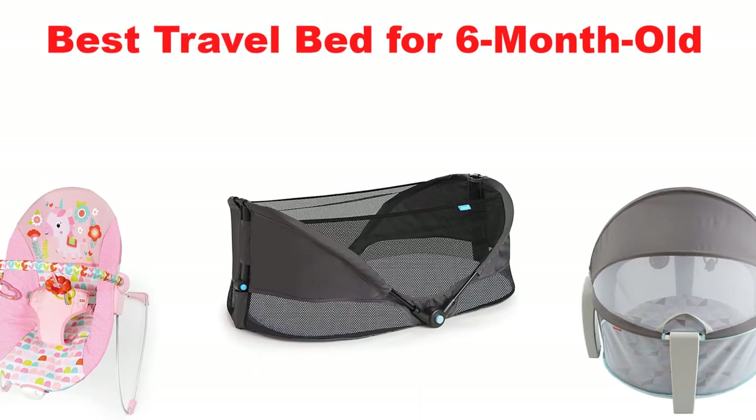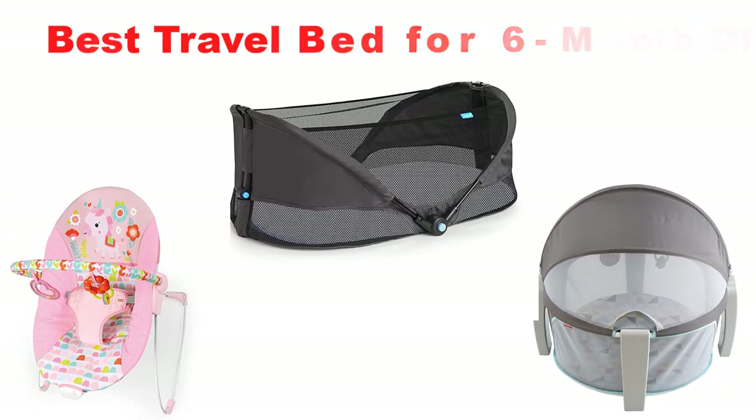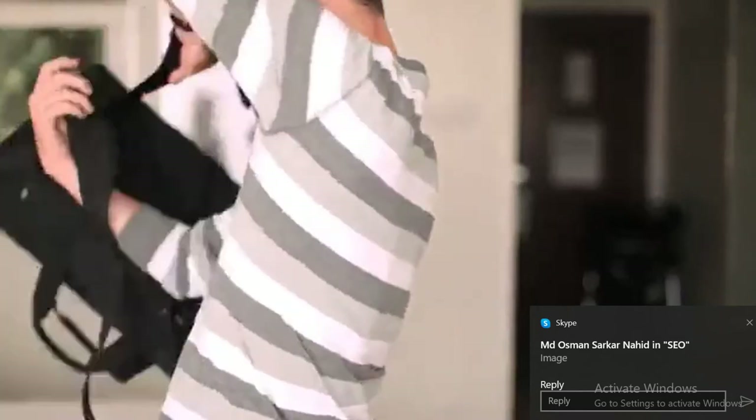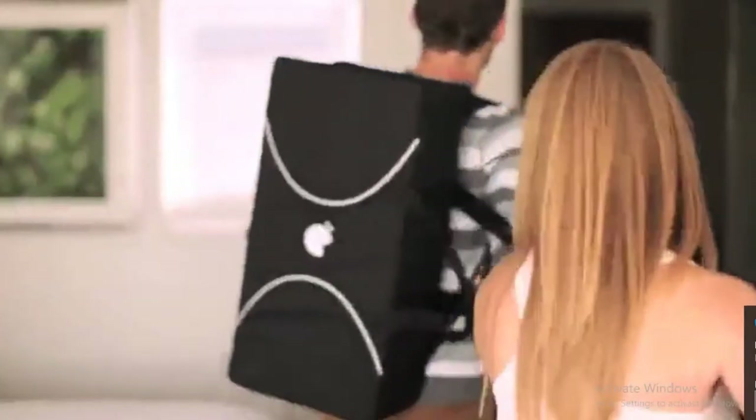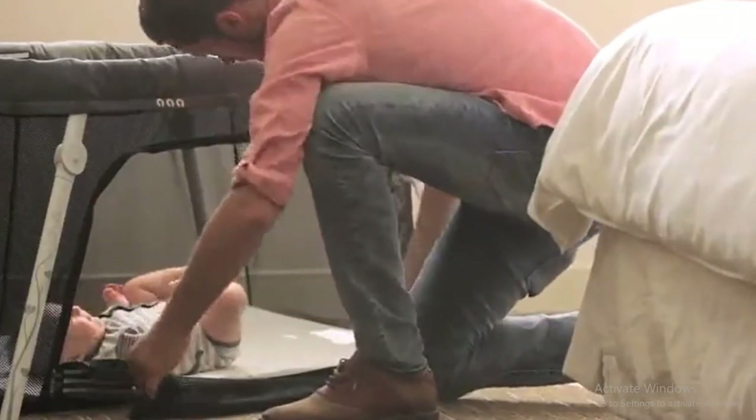What's up guys, today's video is about the top 5 best travel beds for 6 month olds of this year. Through extensive research and testing, we put together a list of options covering price, performance, and particular use.